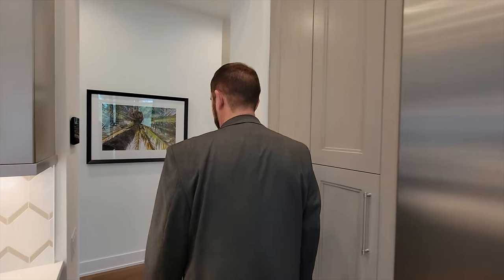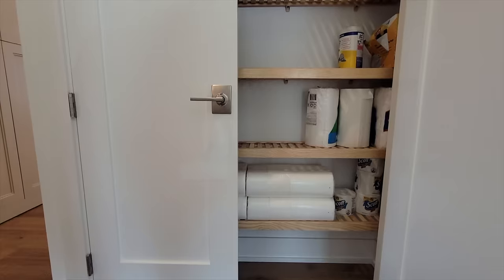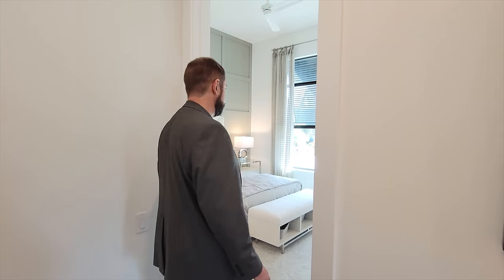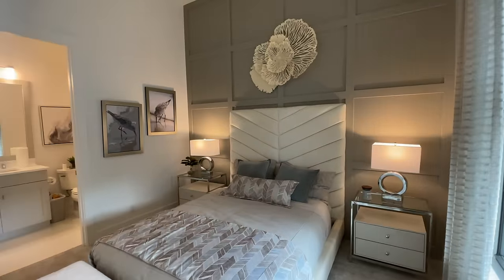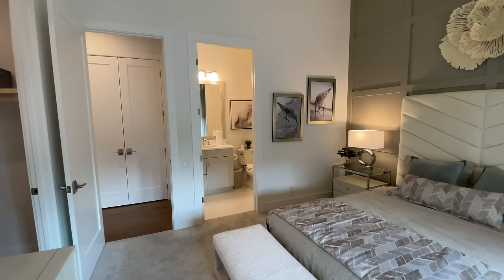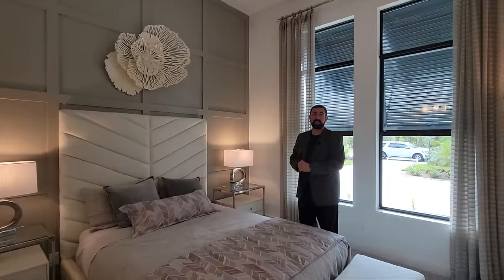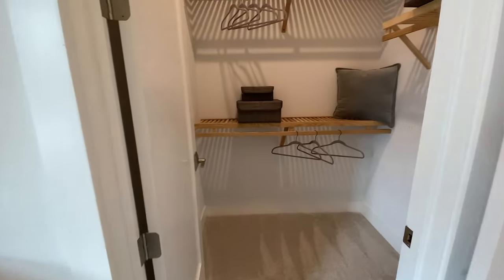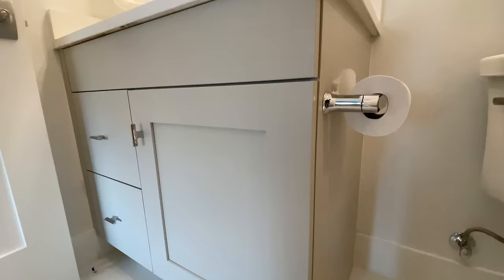Heading down the hallway, there's a storage closet for cleaning supplies. Then bedroom number two has high-quality carpet, an accent wall behind the bed in a gray color that really pops against the white, and very high ceilings. On the other side is a walk-in closet, and this bedroom has its own en-suite bathroom with ceramic tile, nice cabinets, countertops, and a framed mirror.